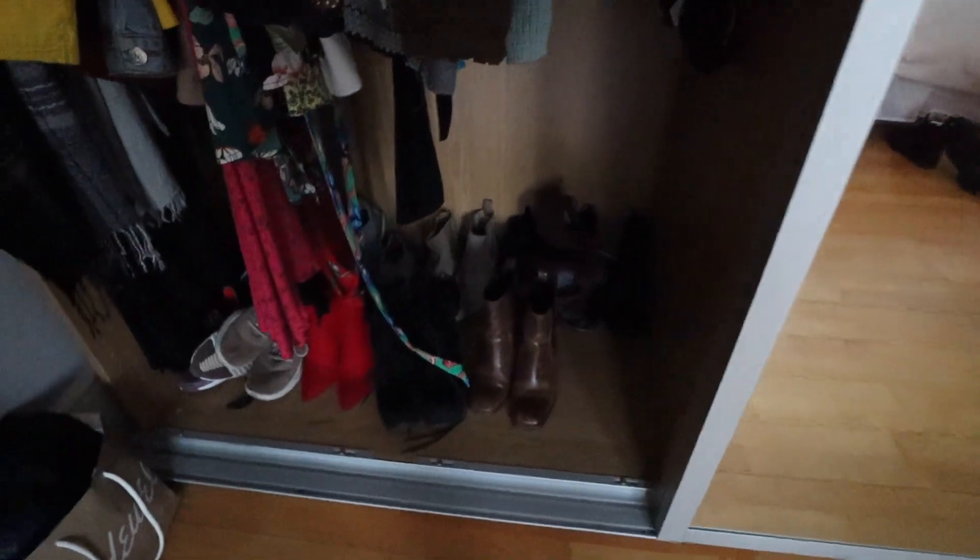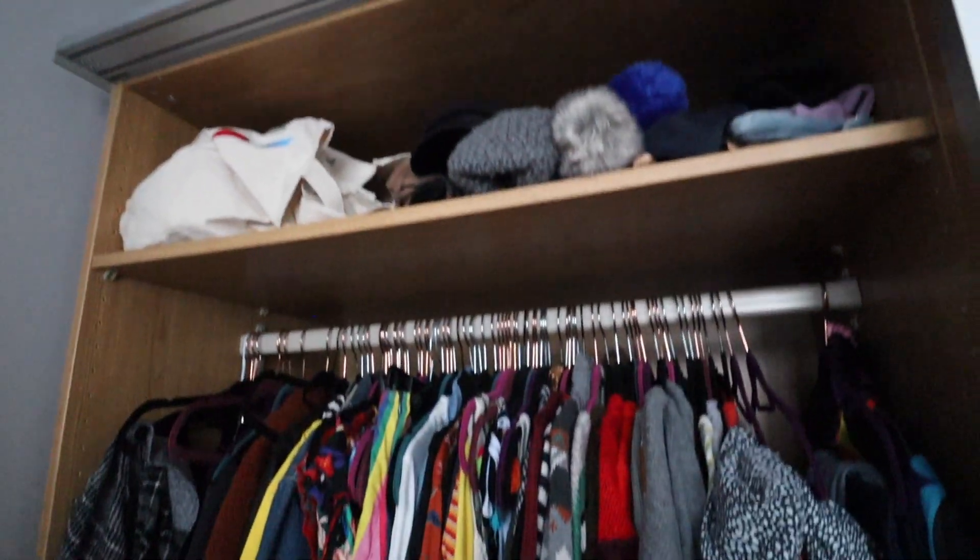I'm going to get a shoe rack tomorrow from Argos to free up some space on the bottom. As you can see this just looks way better — the two bins were £7.99 together. I could easily fit another bin over here but I don't need it. I'll sort out the shoe situation tomorrow and also go through my clothes and reorganize the whole closet.